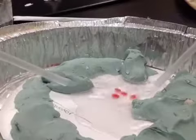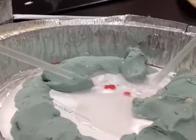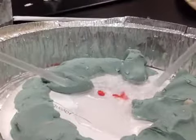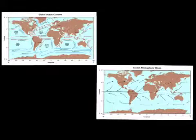The gyre collects a lot of waste. The fish think that the waste is food and eat it. Humans eat fish, so all that trash that gets into the fish by the gyres gets into our mouths.